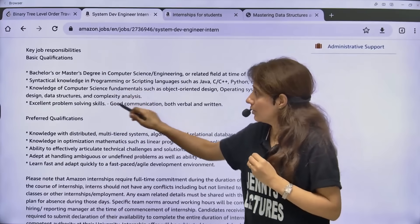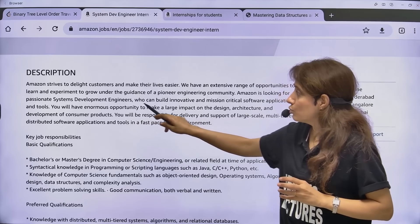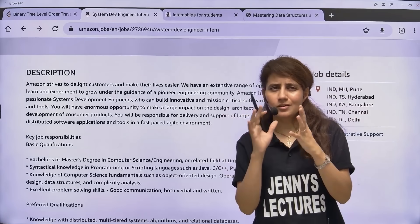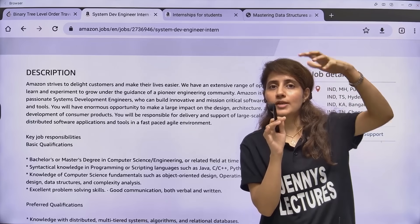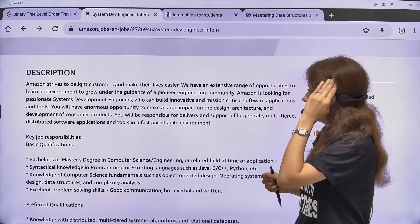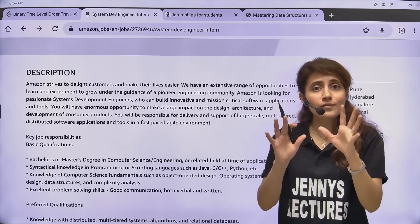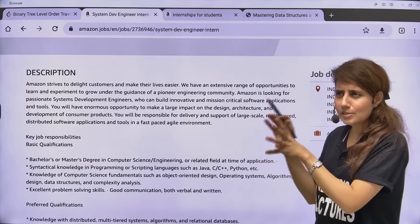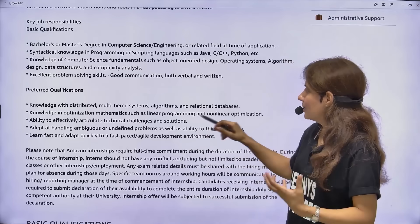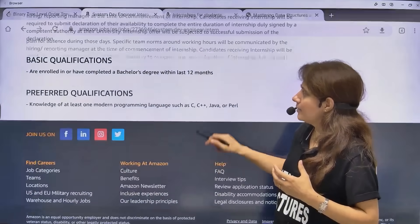This is the preferred qualification. Basically, they are looking for those who can build innovative and mission-critical software applications and tools. You'll get opportunities to work on real-world live projects under the guidance of Amazon engineers — it's a great opportunity to showcase in your resume. You will be responsible for delivery and support of large-scale, multi-tiered, distributed software applications. If you have experience handling distributed systems or large-scale applications, you will be given higher preference.